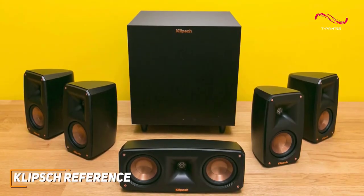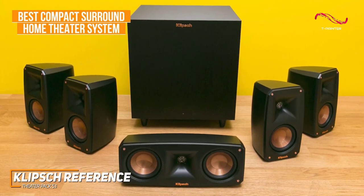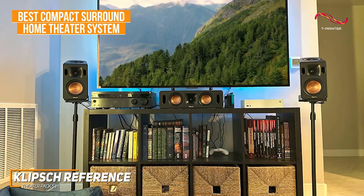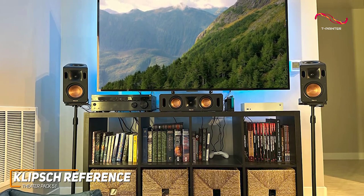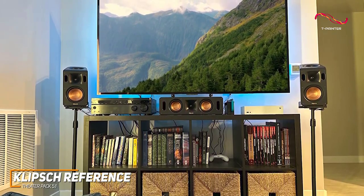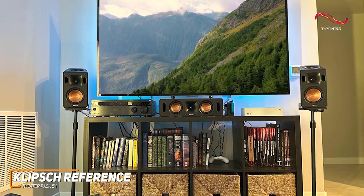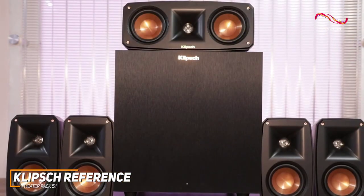The Klipsch Reference Theater Pack 5.1 is my choice as the best compact surround home theater system in 2023. It is a high-quality system that features several impressive components, excellent placement flexibility, and some useful technology to deliver a clear and realistic sound in almost any situation.